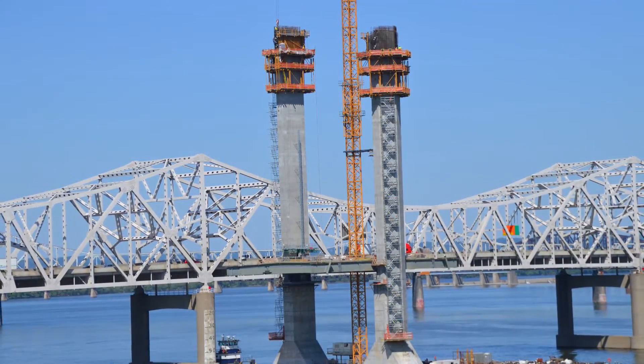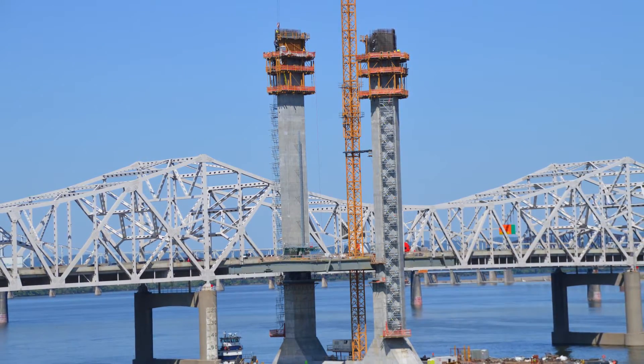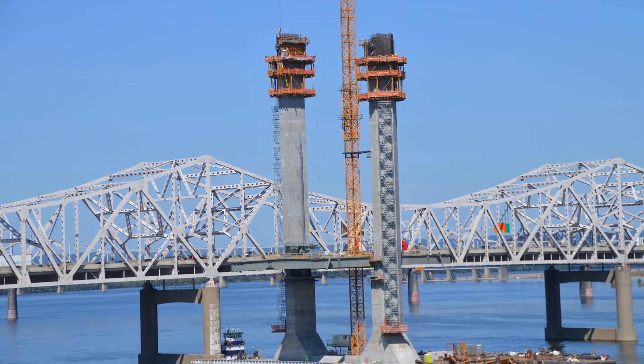In the center of the river is construction of the main tower. It will be the tallest, stretching 280 feet above the Ohio River.